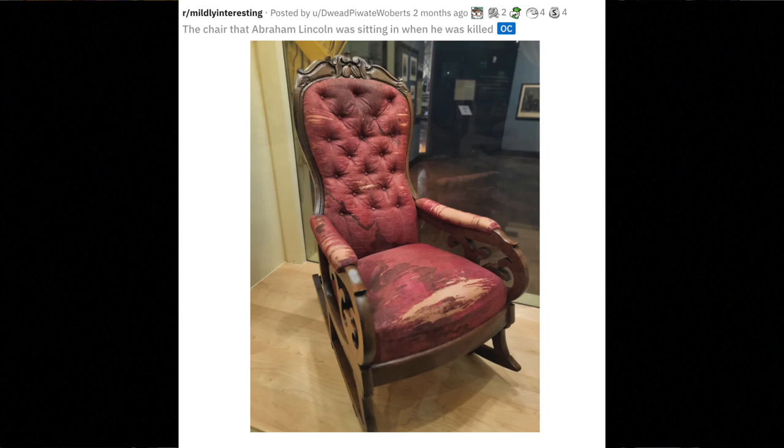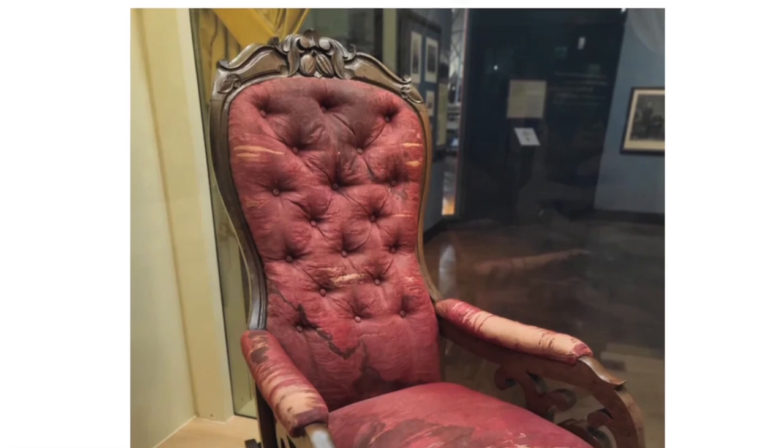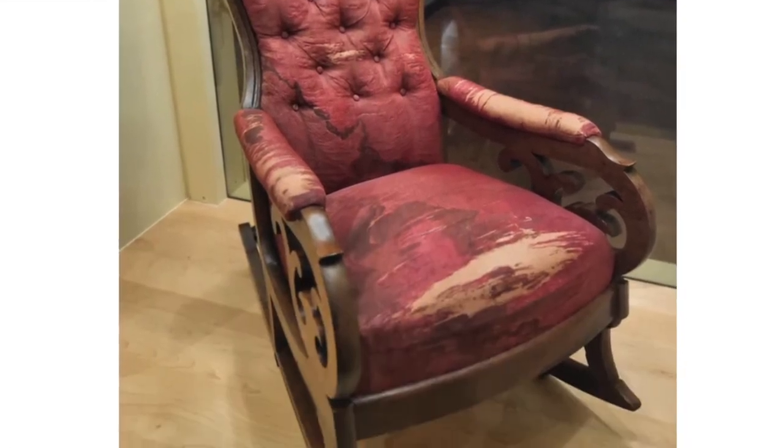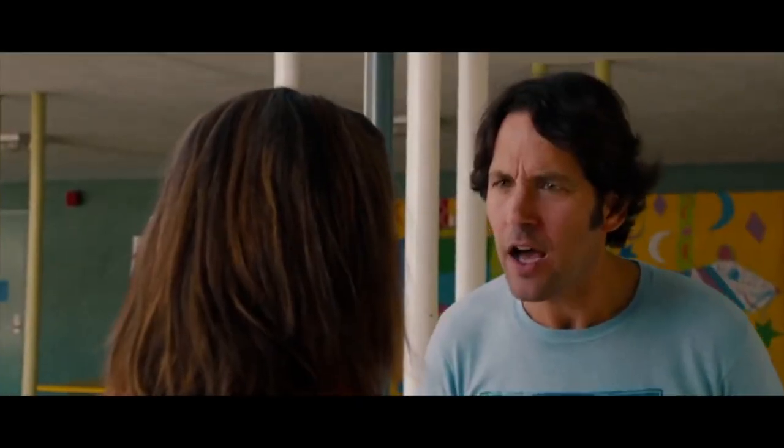This is literally a cursed chair because it's the chair that Abraham Lincoln was sitting in when he was killed. I find this stuff fascinating — pieces that are part of history. Is the chair red from blood when it's supposed to be beige? I thought that was maybe the fabric ripping, but now I'm starting to think that it's soaked in his blood. Fascinating, as messed up as that is.